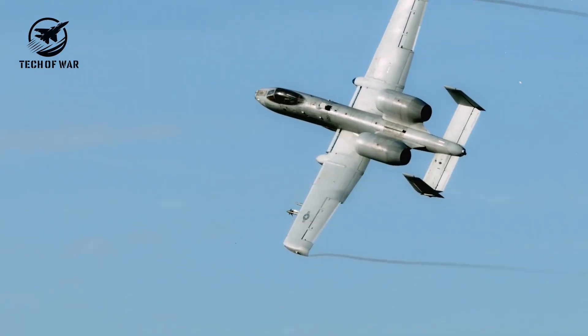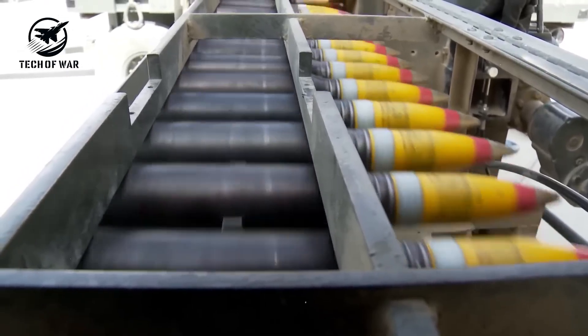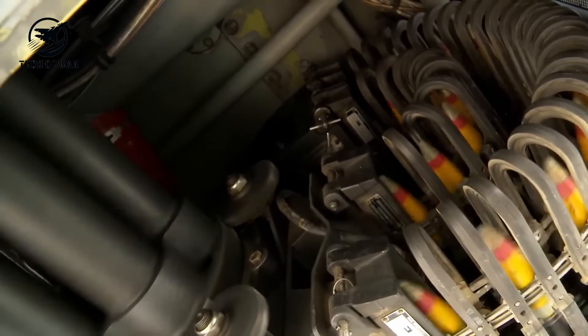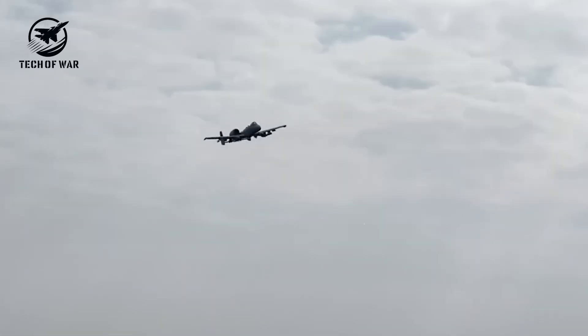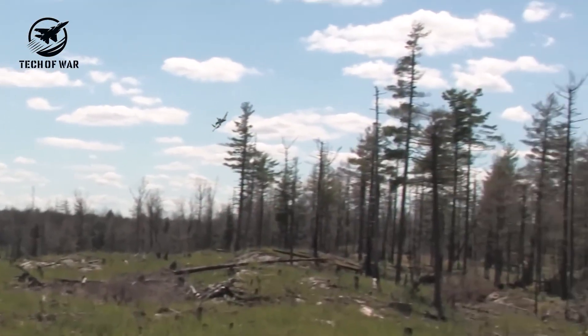Most people assume the A-10 Warthog is defined solely by its gun, but the true marvel isn't just the weapon or even the plane itself. It's the mission — launching into the sky, striking enemy positions, returning, rearming, and doing it all repeatedly over and over, without pause.